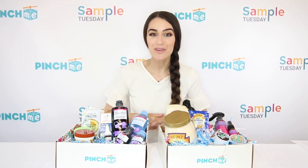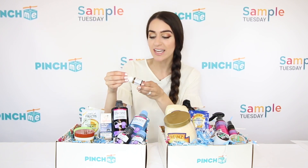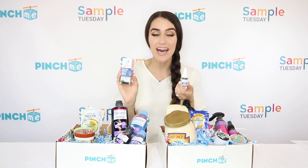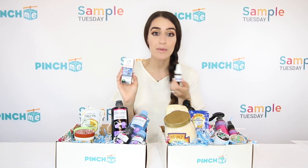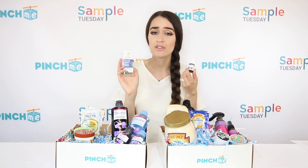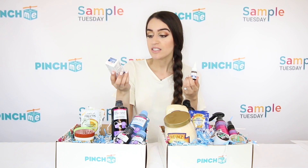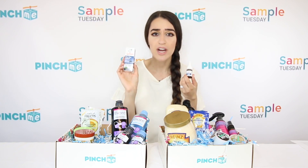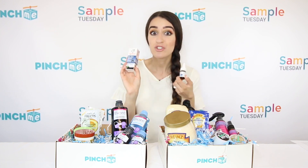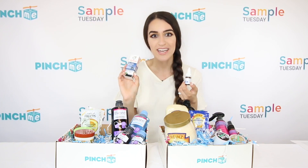The last product is from Similisan — these are dry eye relief drops. It's a homeopathic formula with active natural ingredients to help if you have redness or dryness in your eyes. Comment down below if you suffer from those symptoms. This is going to help soothe, moisturize, and temporarily relieve them. It's an original Swiss formula and it's wonderful for redness or dryness.